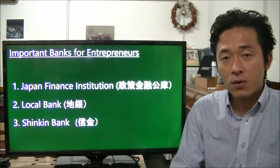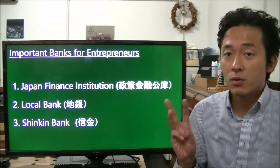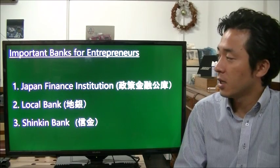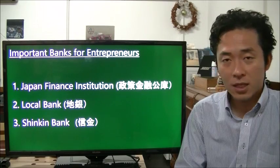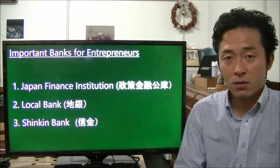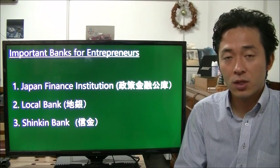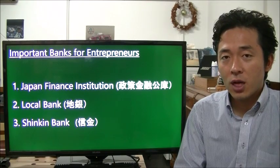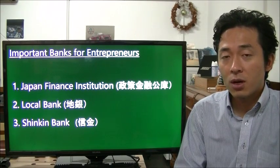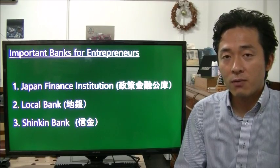So, for entrepreneurs, you need to remember three types of banks. The most important one is the Japan Finance Institution, and also the local bank and the Shinkin Bank — because all of these offer loans to startup companies as well. In the next lecture, I will talk in more detail about how you can actually borrow money from the banks.